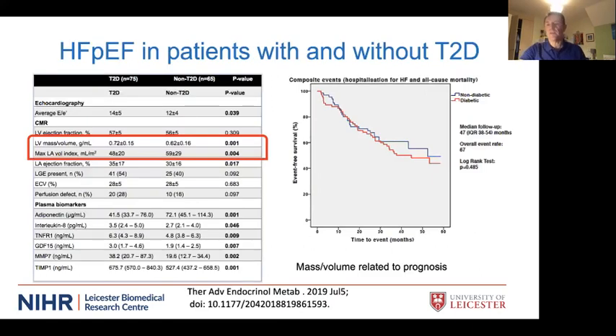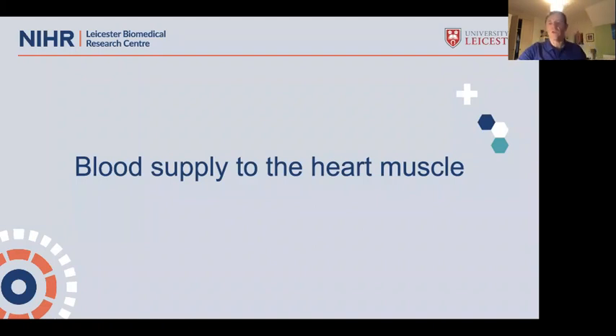We also looked at people who had heart failure with preserved ejection fraction, comparing 75 who also had type 2 diabetes with 65 who did not. Heart volumes were a little lower — particularly the atria — but again the heart muscle was thicker: about 20 percent thicker in those with diabetes than those without. Interestingly, although people with and without diabetes had the same risk of dying overall, this increased muscle thickening was associated with an increased risk of either dying or being readmitted to hospital with heart failure.